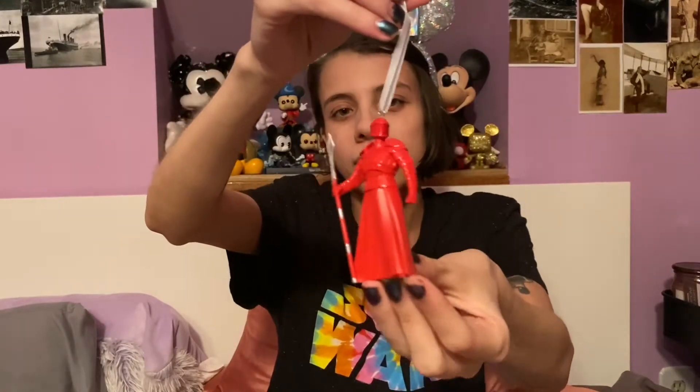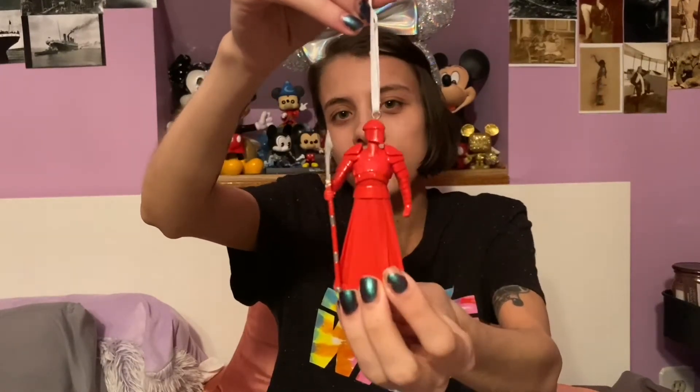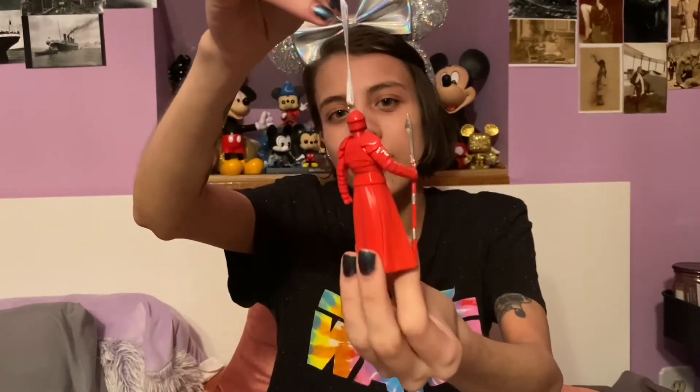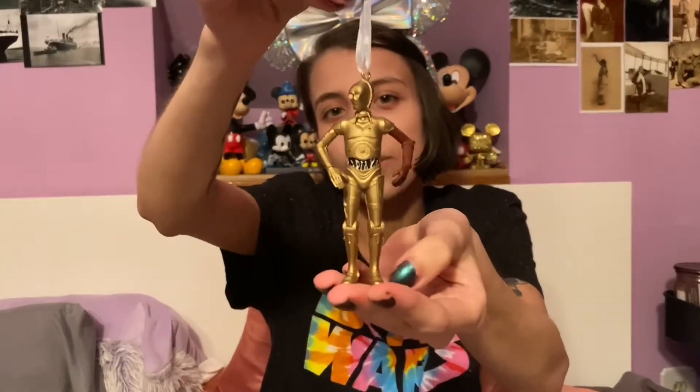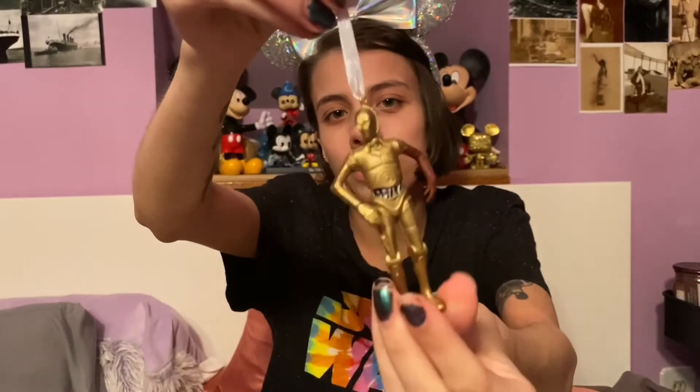We have another one of Patrick's Star Wars ornaments that he brought over to my house. This is the Praetorian Guard from The Last Jedi movie. And then his last ornament is the C-3PO ornament with the red arm. Very cute, I love it.